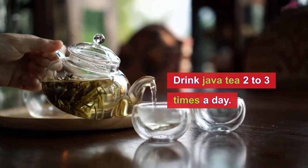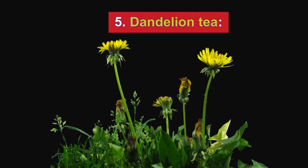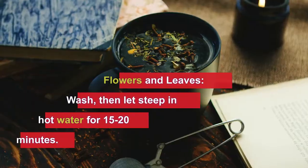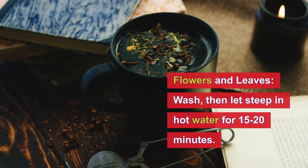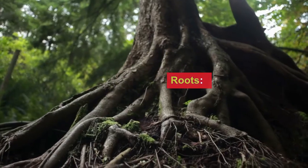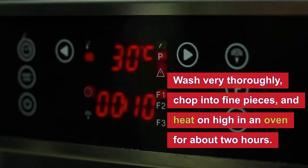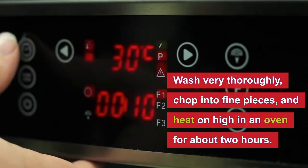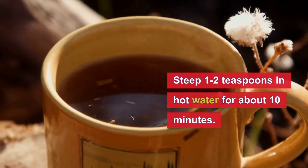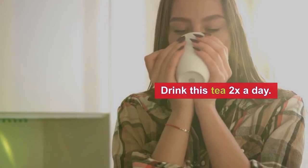Drink Java tea two to three times a day. Number five is dandelion tea. To make this tea using flowers and leaves, wash them and let them steep in hot water for 15 to 20 minutes. For the roots, wash them thoroughly, chop into fine pieces, heat on high in an oven for about two hours, then steep one to two teaspoons in hot water for about 10 minutes. Drink this tea two times a day.